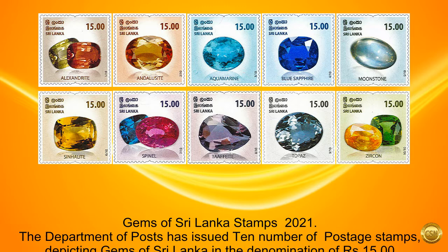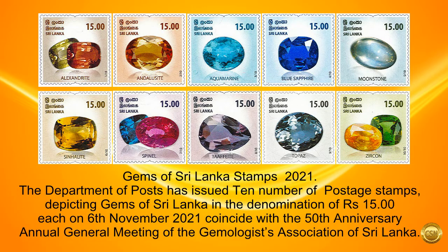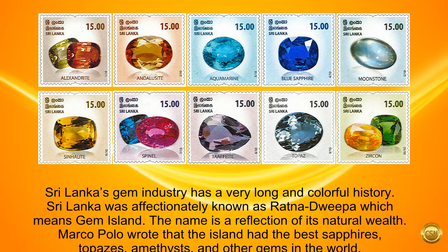Gems of Sri Lanka Stamps 2021. The Department of Posts has issued 10 postage stamps depicting gems of Sri Lanka, with a denomination of 15 rupees each, on the 6th of November 2021, coinciding with the 50th anniversary annual general meeting of the Gemologists Association of Sri Lanka. Sri Lanka's gem industry has a very long and colorful history.